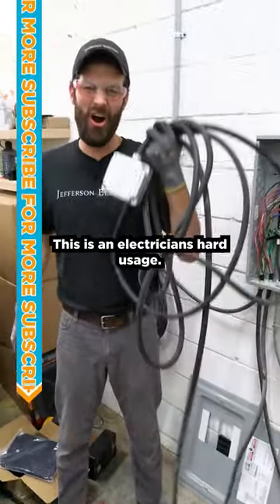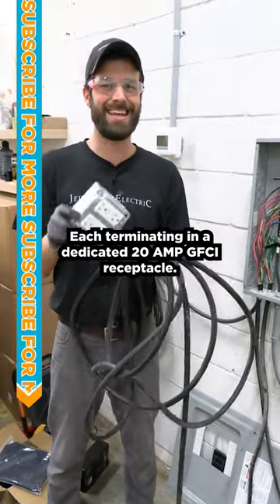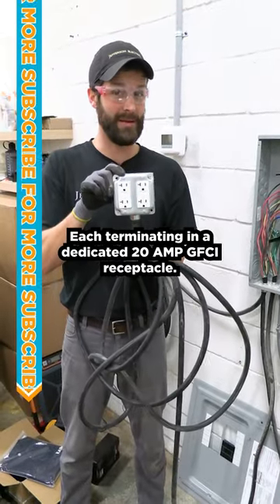This STAO core is an electrician's hard-usage best friend, each terminating in a dedicated 20-amp GFCI receptacle.